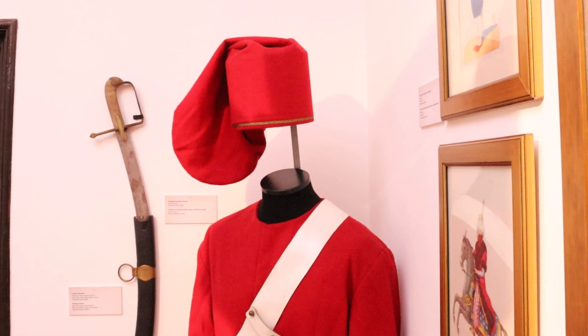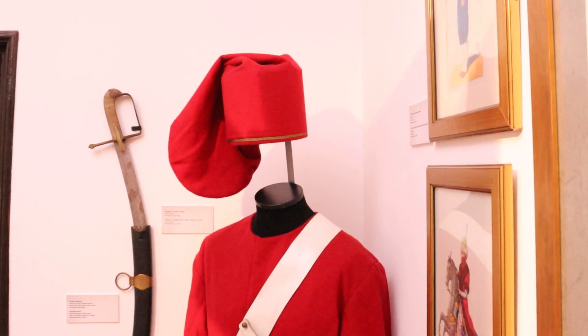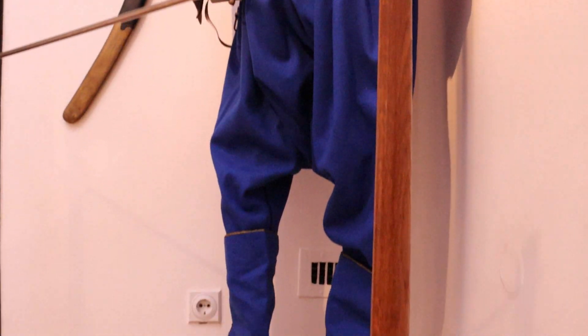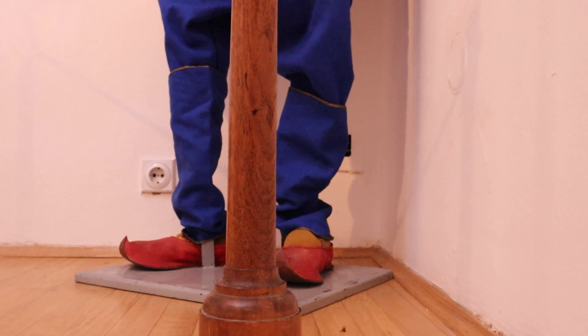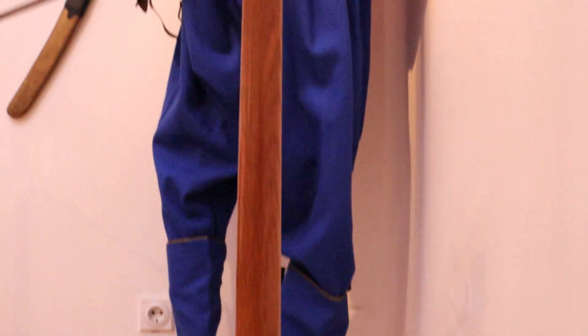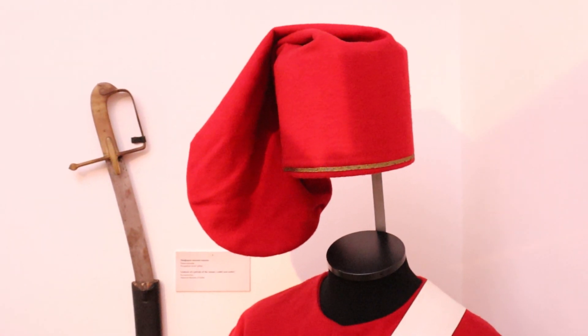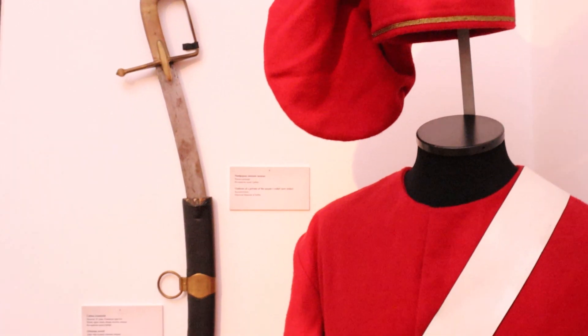Sa druge strane, imamo još jedan vrlo interesantan detalj — rekonstrukcija uniforme prvog regularnog odreda turske vojske u XIX veku, koji se zvao Nizami džedit, a koji je u velikoj meri treniran od strane francuskih trupa, što se da videti i po boji uniforme — crvenoj i plavoj — kakve su nosile i Napoleonove trupe.